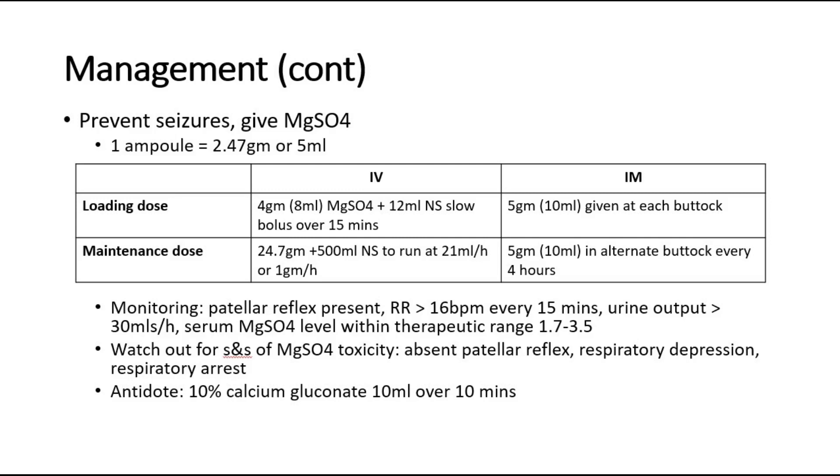After giving magnesium sulfate, monitoring includes checking whether the patellar reflex is present, checking the respiratory rate every 15 minutes, checking urine output, and monitoring the serum magnesium sulfate level to ensure it is within the therapeutic range of 1.7 to 3.5. Watch out for signs and symptoms of magnesium sulfate toxicity, which include absent patellar reflex and respiratory depression or arrest. The antidote for toxicity is 10% calcium gluconate 10 ml over 10 minutes — the 10-10-10 rule.